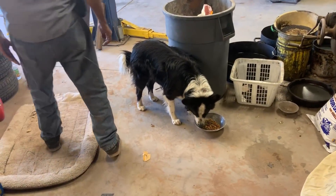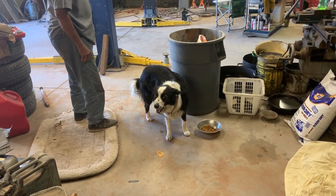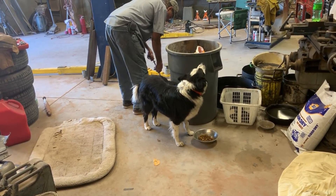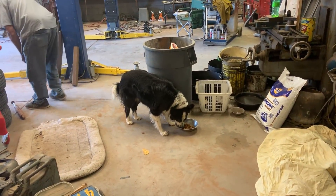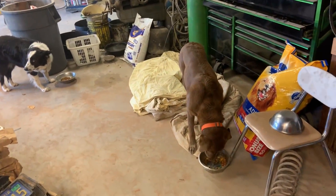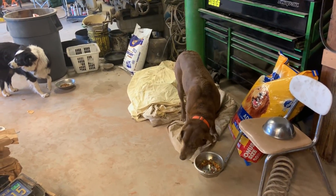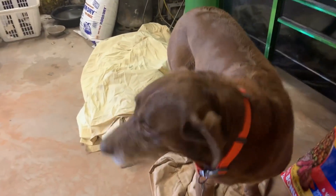Lady is the Border Collie and she came to live with us. She was at the pound and nobody wanted to adopt her because she smiles — she's a grinning dog and shows all her teeth when she's happy and excited to see you. She's a really friendly dog, meets hundreds of people a week, and she's really smart. Then Max came to live with us — he was at the pound too. He's not as smart as Lady, but he's pretty sweet.